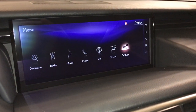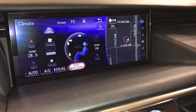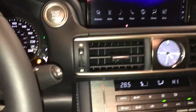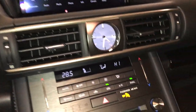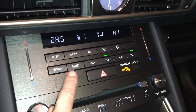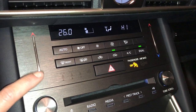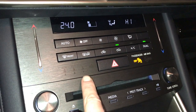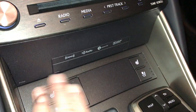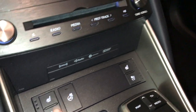Climate can be controlled from the screen or down below. You have your eco, heat, and cool options. There's an analog clock and rain-sensing wipers. Dual zone climate control with AC. Front and rear defrost, and the side mirrors are heated. Touch panel for the temperature. Heated and ventilated front seats with three settings.